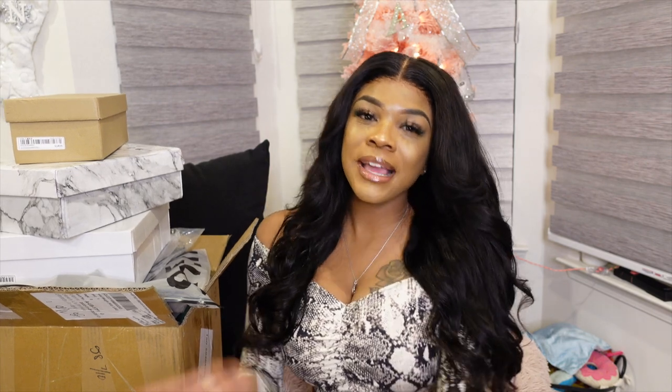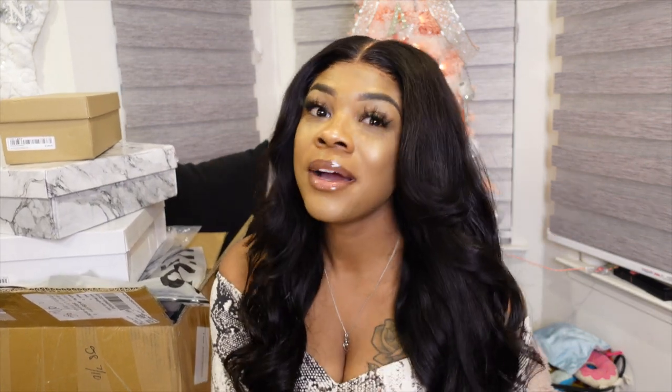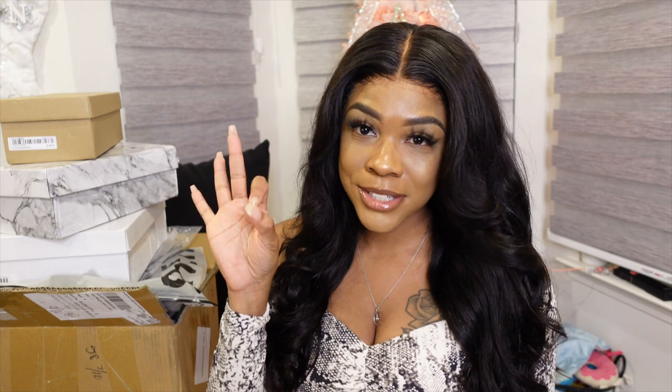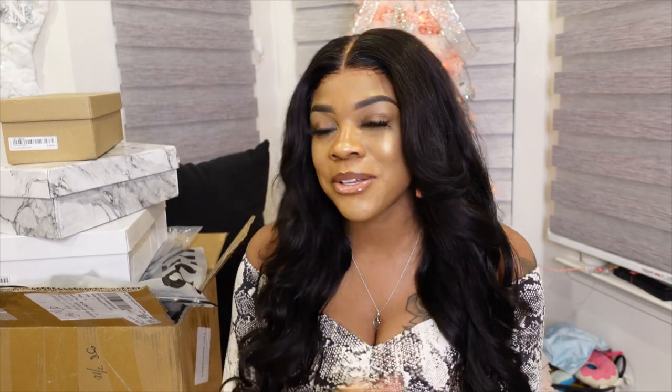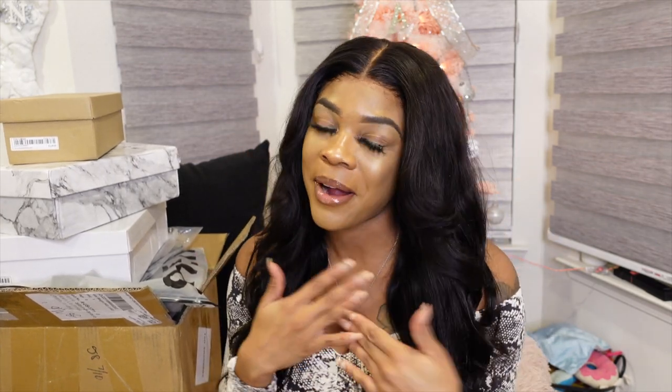Hey y'all, welcome back to my channel. Today's video is going to be another Shein haul — this will be my third Shein haul on my channel. I am super excited to be doing another Shein collaboration — you know, Shein has my heart.